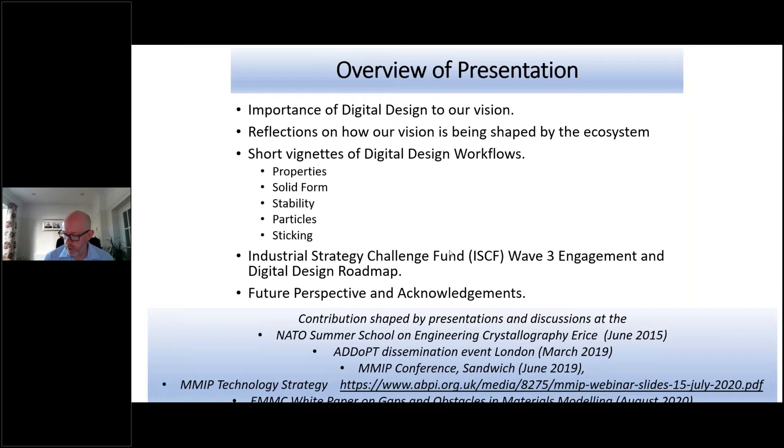So just to give you a sense of the presentation: I'm going to talk about the importance of digital design to our vision, how our vision is being shaped by other sectors and the ecosystem. I'm going to give some very quick vignettes — really quick snapshots of how I see digital tools starting to emerge in a workflow environment — with properties, solid form, stability, particles and sticking. I'm then going to give a little bit of an outlook towards the future and talk about the ISCF Wave 3 engagement and the digital design roadmap, and finish with some announcements.